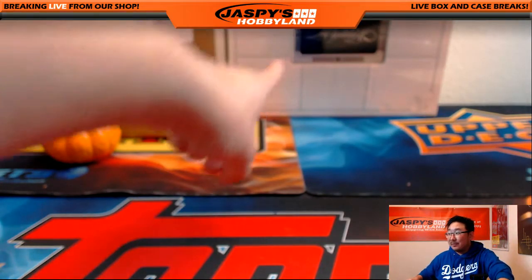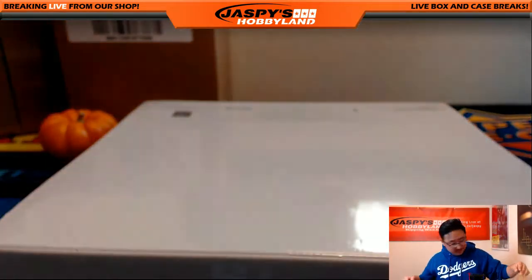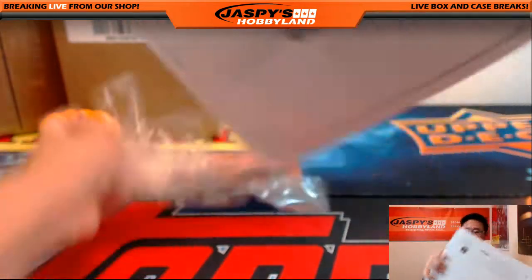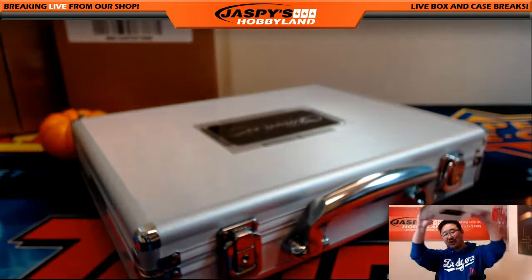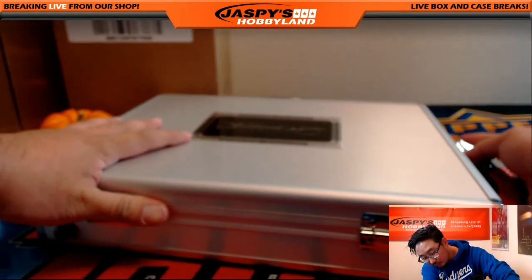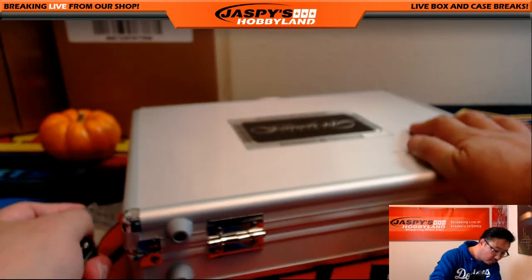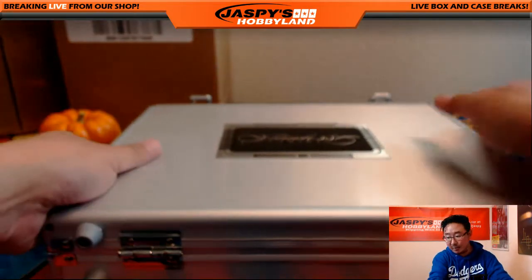But wait — there's more. This isn't just a one-briefcase break. This is a big boy break, a grown-up break. We're doing two briefcases of Flawless. This is the scared money, don't make money one. All right, good luck — second briefcase. Cards in the box first.